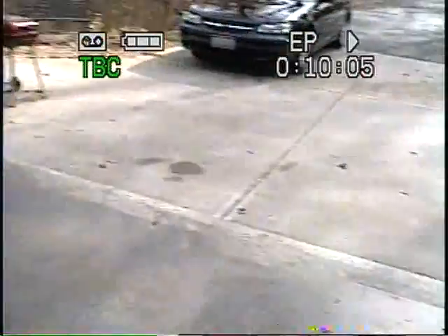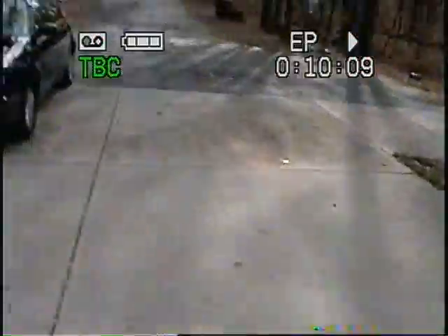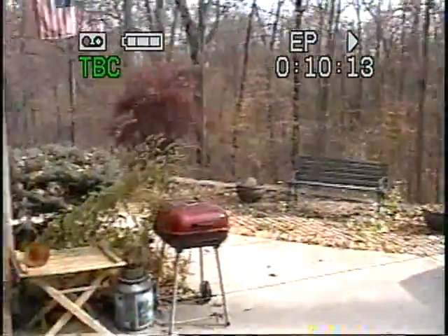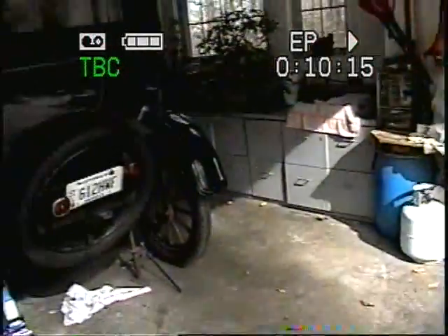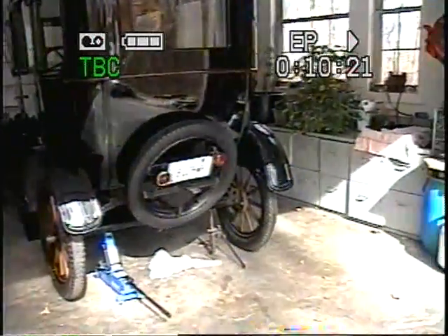I'll probably try and make a video if we ever get it running this year before the snow comes. I got a new paint job on mine by Mako — $650. But that's about it for the Model T's that I know of.